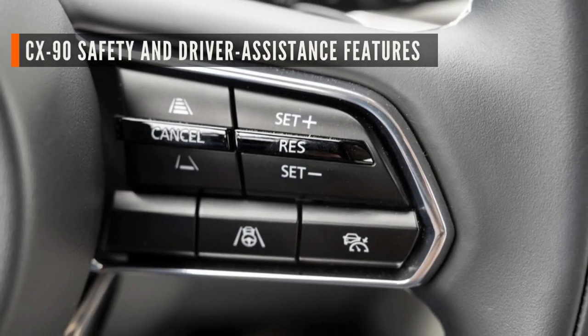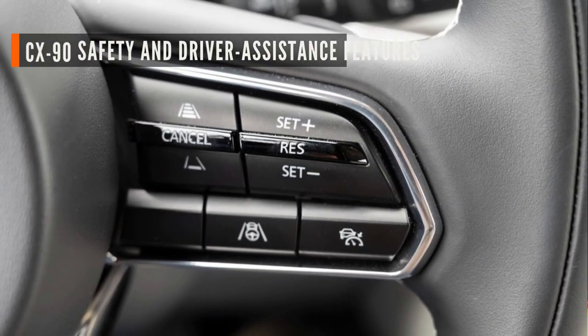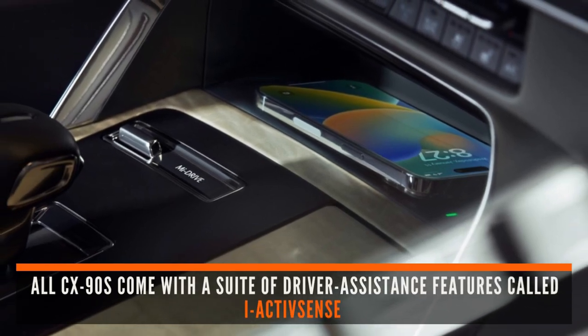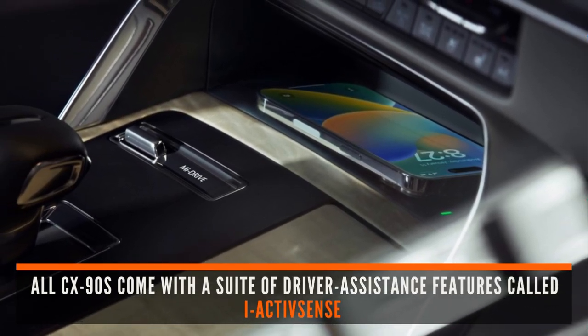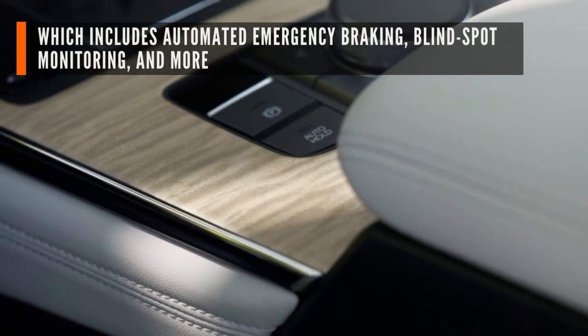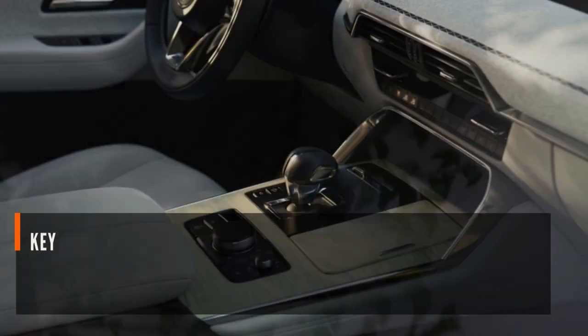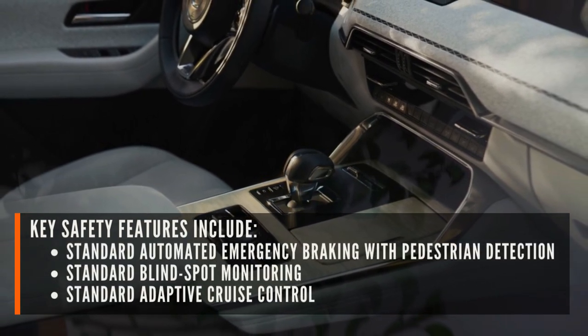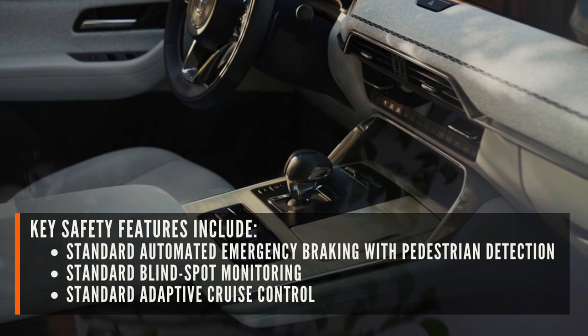Let's see CX-90 safety and driver assistance features. All CX-90s come with a suite of driver assistance features called iActivSense, which includes automated emergency braking, blind spot monitoring, and more. Key safety features include standard automated emergency braking with pedestrian detection, standard blind spot monitoring, and standard adaptive cruise control.